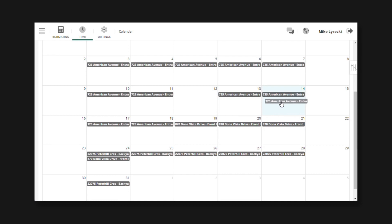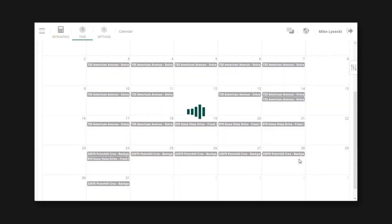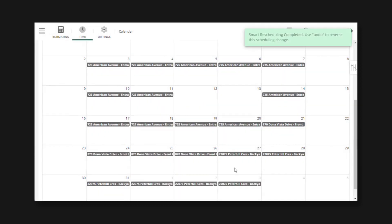So I'll take this schedule and drag it to here. Now I have the option to enable smart rescheduling — let's do that. When I click reschedule now, it'll automatically readjust all these other jobs and conflicts in the future so that my crew schedule is still accurate and no jobs overlap.